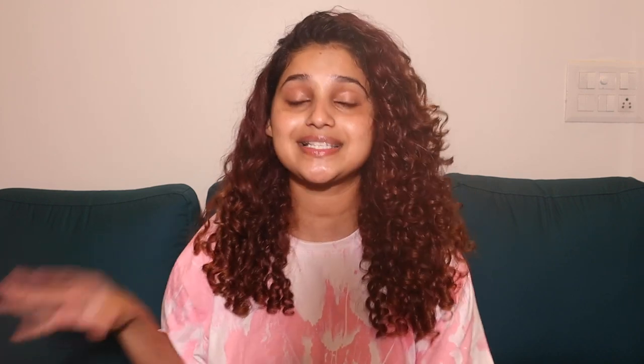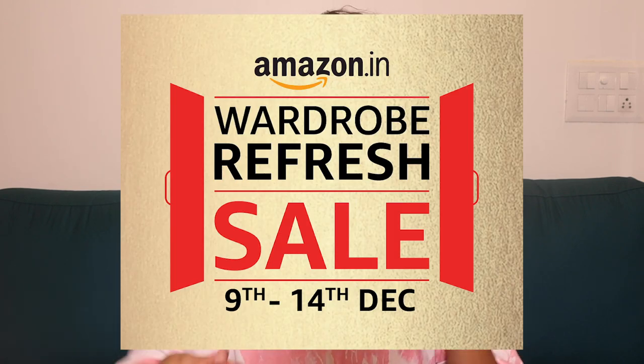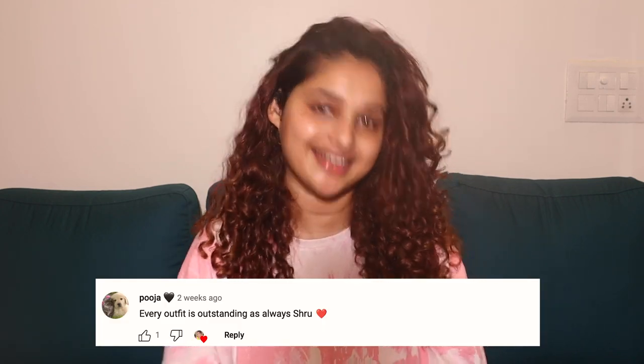That's it for today's video, guys! If you enjoyed this video, don't forget to hit that like button. Let me know in the comments if you want me to shoot my morning skincare routine as well - I would love to shoot it for you. All these products have Amazon links in the description. I highly recommend shopping right now because there is an Amazon Wardrobe Refresh Sale going on - you'll get amazing discounts on all of these products. I'll also put the link to my Amazon store in the description. Don't forget to like, share, subscribe, and hit the bell notification. The comment shoutout goes to Huja - thank you so much, and I'll see you guys in the next video, bye!